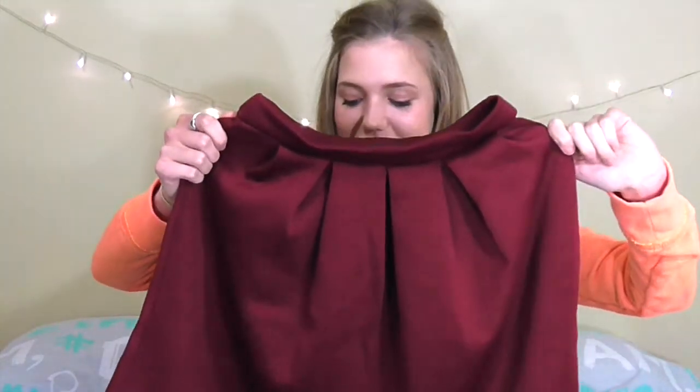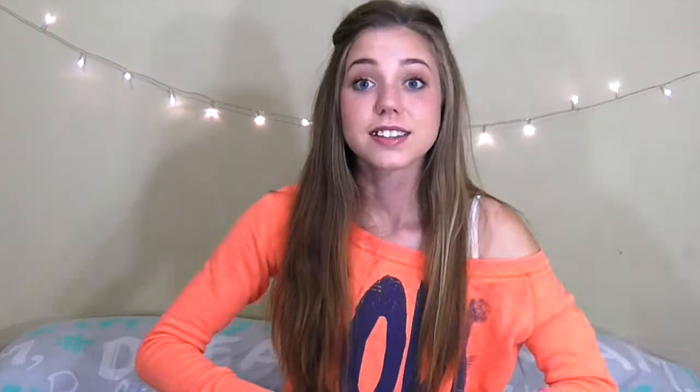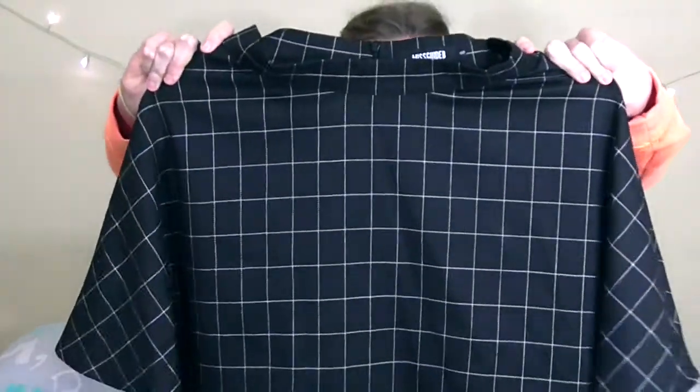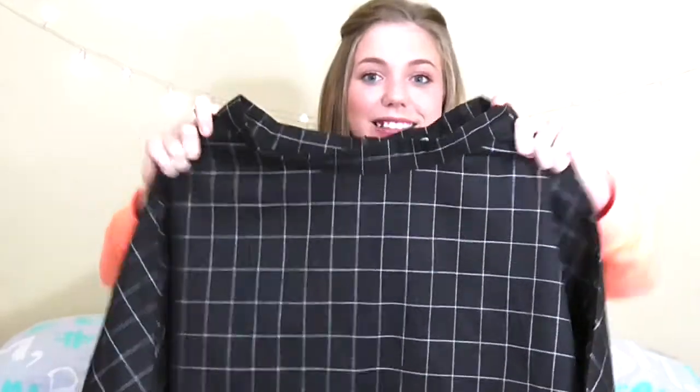I've never shopped online before, so I was really excited when I bought these two skater skirts — both from Miss Skyded. The first skirt is a really gorgeous burgundy colour and it's made of quite an elastic material so it's really comfy to wear. It doesn't have a lot of volume, so I've been putting a slip skirt underneath in black and it looks really cute and gives it a lot more volume. The other one is a grid skirt in black and white — it's not really elastic but it has a lot more volume than the burgundy one. It's a really nice twist on the plain black skater skirt.